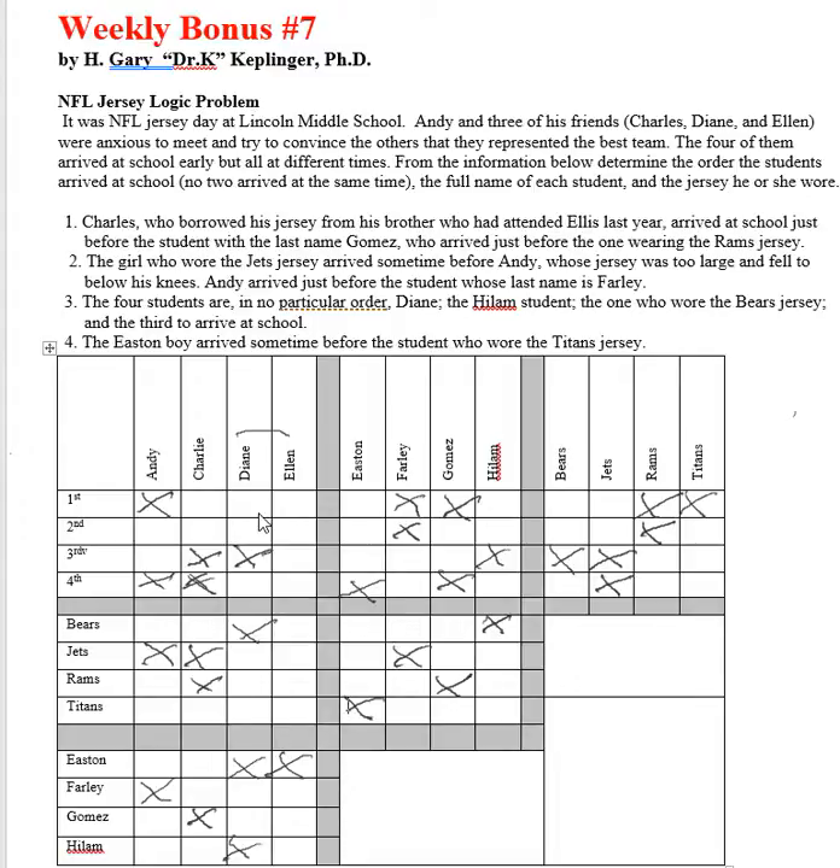Looking at Farley: Andy arrived before the student named Farley, and the girl who wore the Jets jersey was also before Farley. So Farley came in third or fourth. Since Farley did not come in first or second but Charlie did, Charlie's last name cannot be Farley.